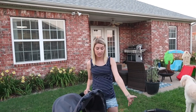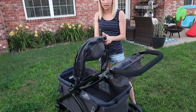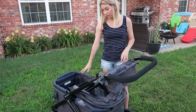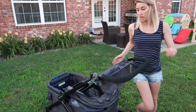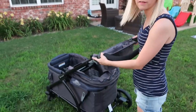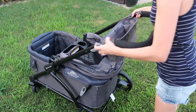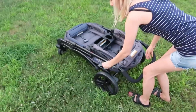Let me show you how this breaks down. To fold it, you want to make sure the sunshade is laid flat — it can stay down with the snack tray in there. Then you just pull this little lever up, pull these handles and push, and it just lays flat. Don't forget to lock it back — and you're done.